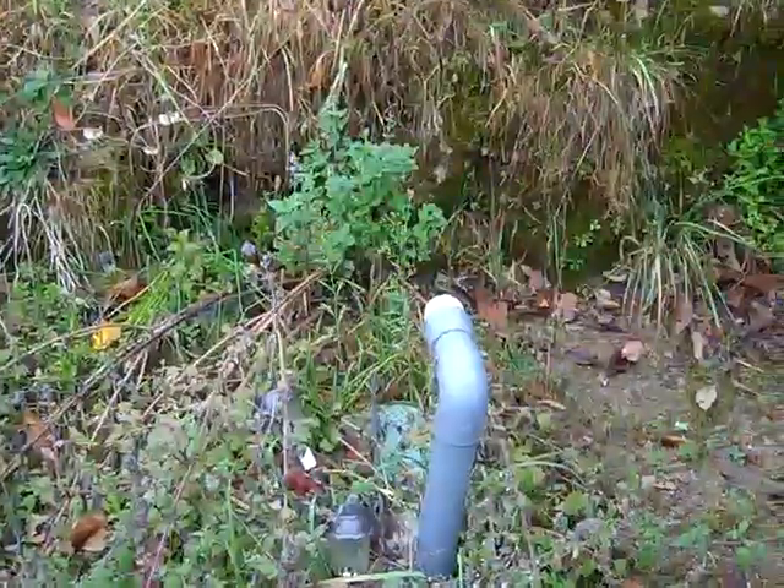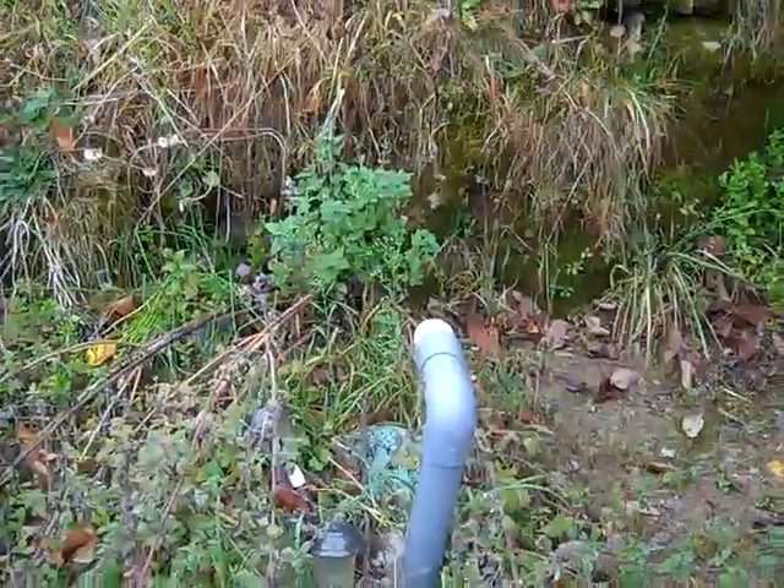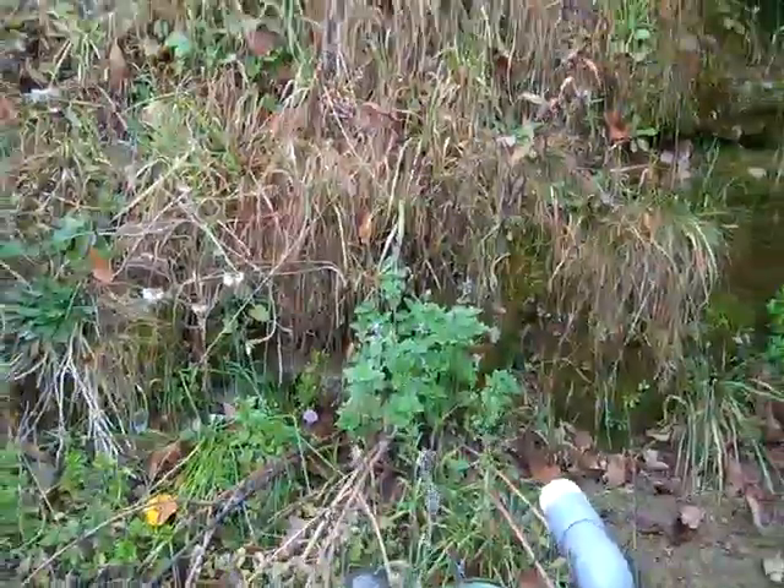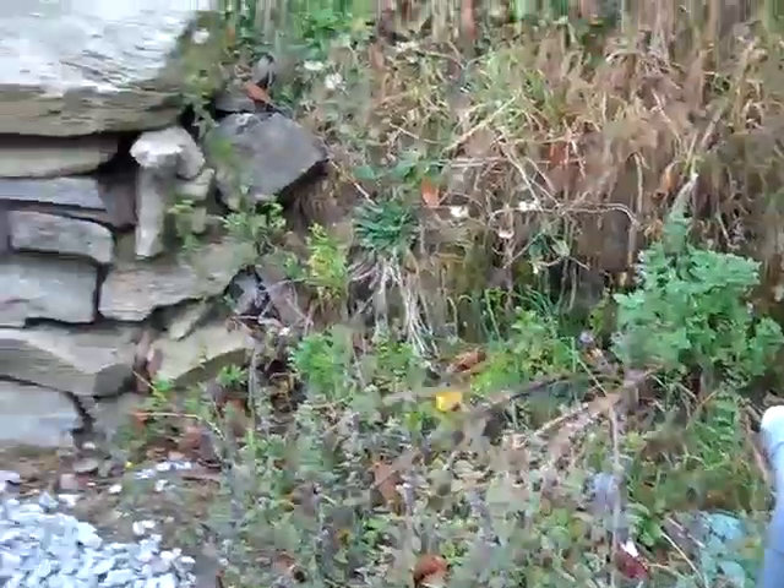You can dump that entire 2,000 gallons of water through this 2-inch line on the house, or you can hook up a trash pump — they're reasonable — to hook up to this and dump that entire tank on the house. You can fight your own fires at this location.